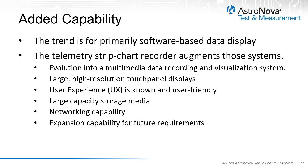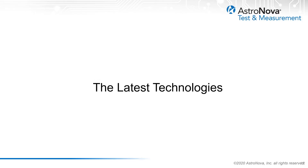They offer large high-speed touch panel displays, a user experience that is known and user-friendly, large capacity storage media on a local level, networking capability via Ethernet, and expansion capability for future requirements. In order to provide a true multimedia data visualization and recording system, these are some of the latest technologies that are implemented.